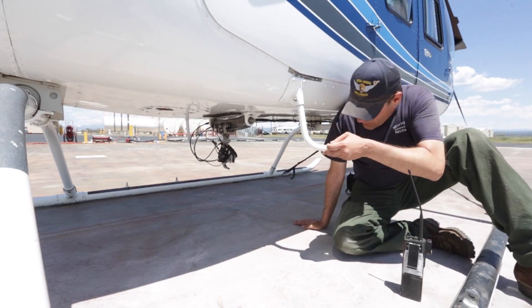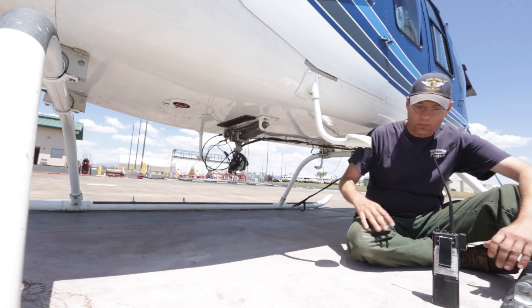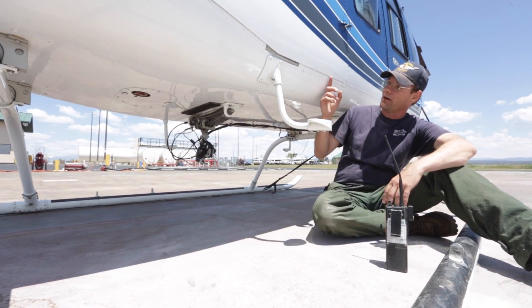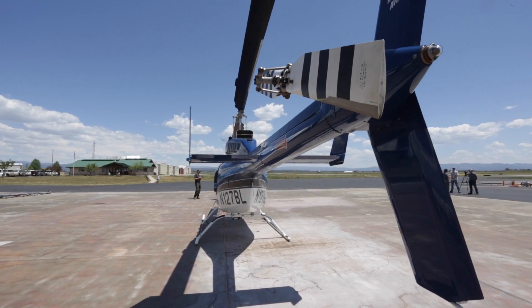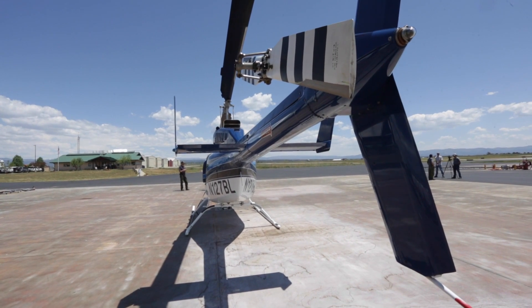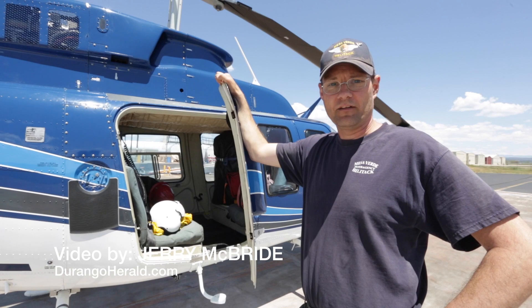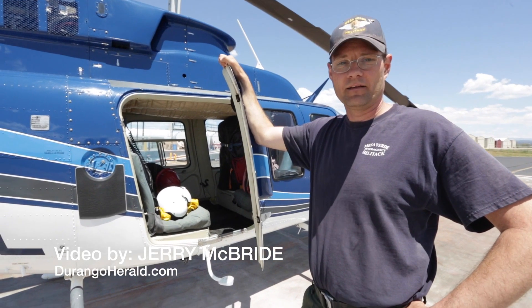Short haul is used to extract injured personnel from the backcountry and from areas that we can't land. Basically what it is, we attach a long line to the bottom of the aircraft and hoist them up out of the tree canopy or hazardous terrain so that we can move them to an area where we can land.